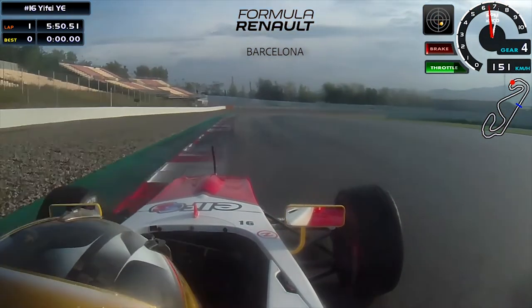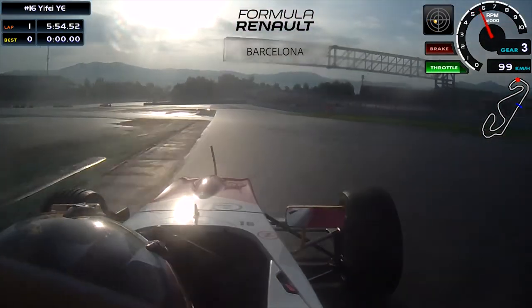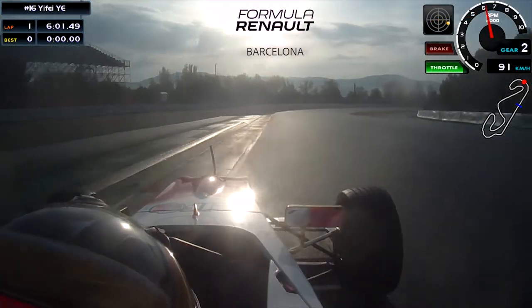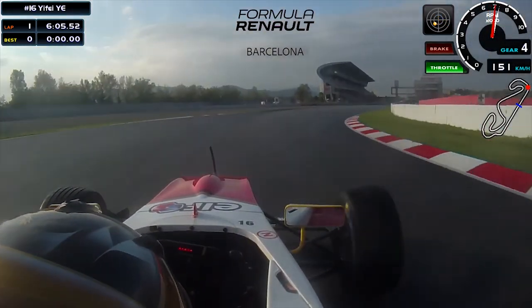Here comes down to the last combination of corners. In the chicane you just try to stop the car and be well placed for the last corner, and have a good exit coming onto the start-finish line. That's one lap around Barcelona.